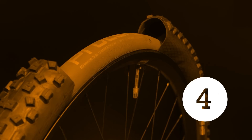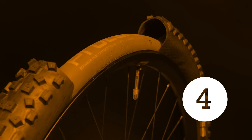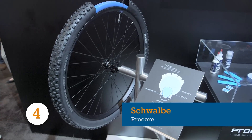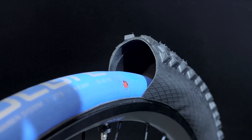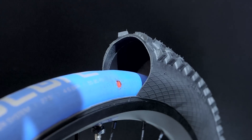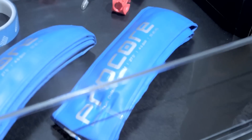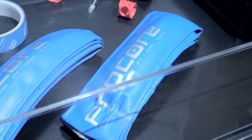If you're tired of low-pressure snakebite punctures, Schwalbe have unleashed the somewhat ingenious Procore tyre system. It's basically a tyre with two internal air chambers. The larger outer chamber can be run at super low pressures, giving the tyre more grip, while the higher pressure internal prevents flat edges from reaching the rim.